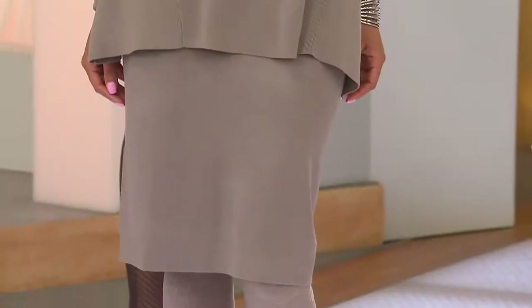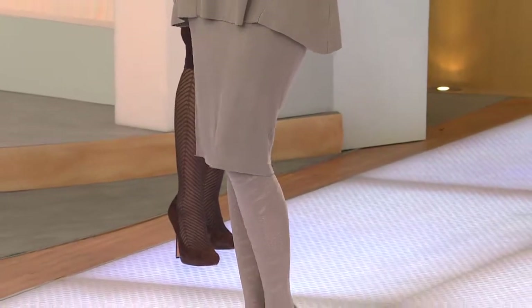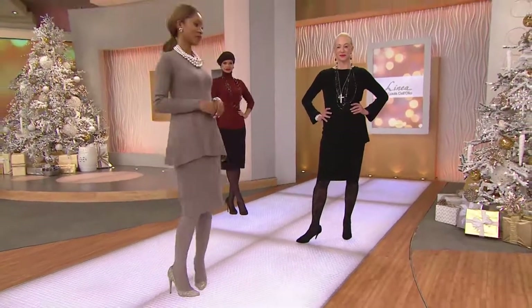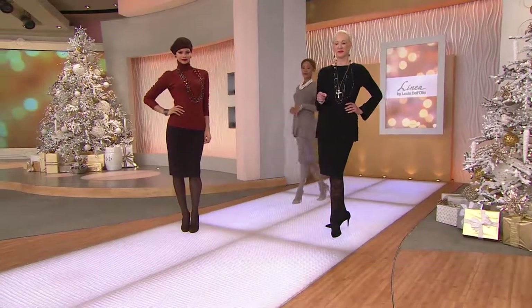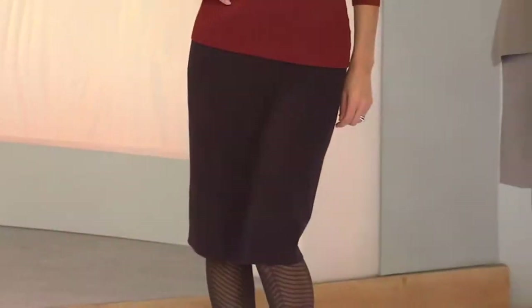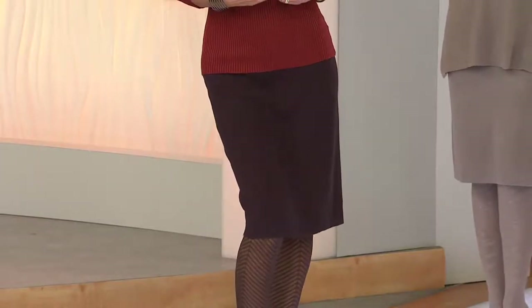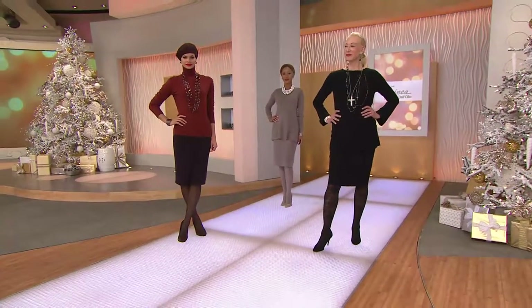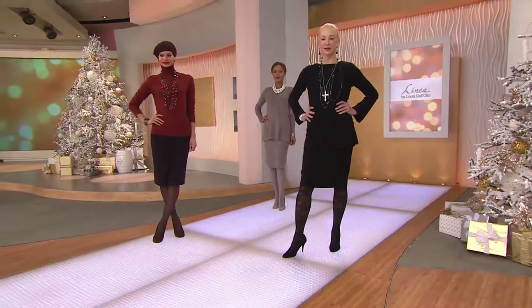Going into the pencil skirt that we've been selling and reordering again and again. There's Brenda in the new stone with the new swing tunic we're going to be selling tonight on PM Style. She has on my animal instinct tights in stone — stone head to toe — and my silver beads. Then we have Michelle in the walnut skirt, dark dark brown, with my sienna turtleneck, root beer beads, and walnut herringbone tights.